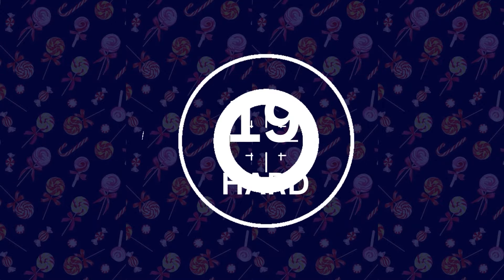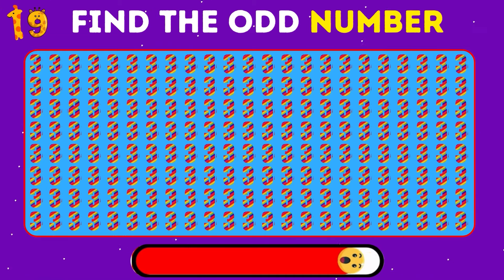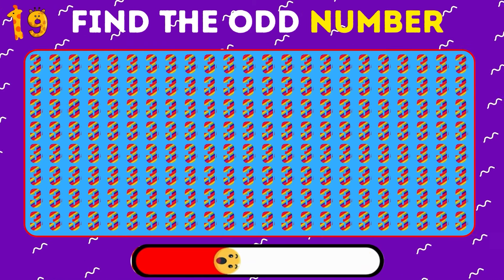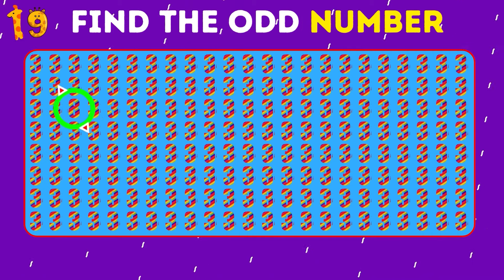Let's keep going. We're moving to the hardest levels for the real pros. Look at all these colorful 3s — try to find the odd digit out. It's the number 8.